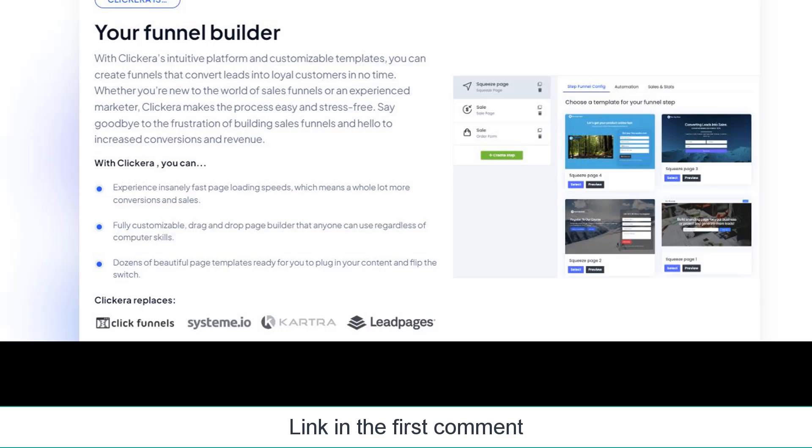Fully customizable drag-and-drop page builder that anyone can use regardless of computer skills. Dozens of beautiful page templates are ready for you to plug in your content and flip the switch.